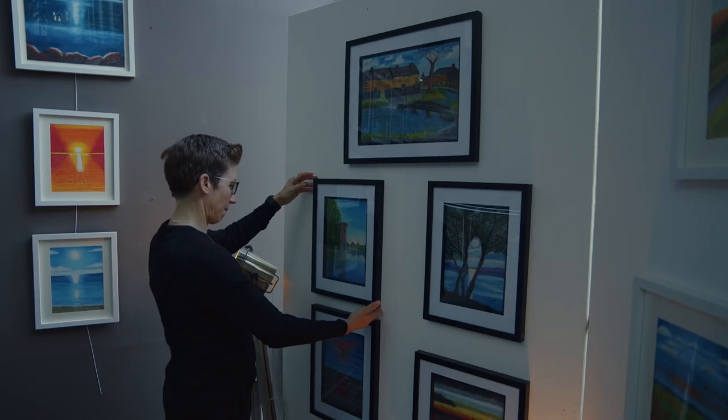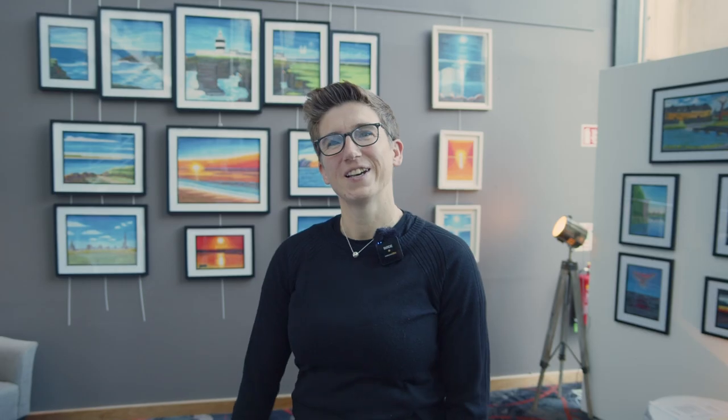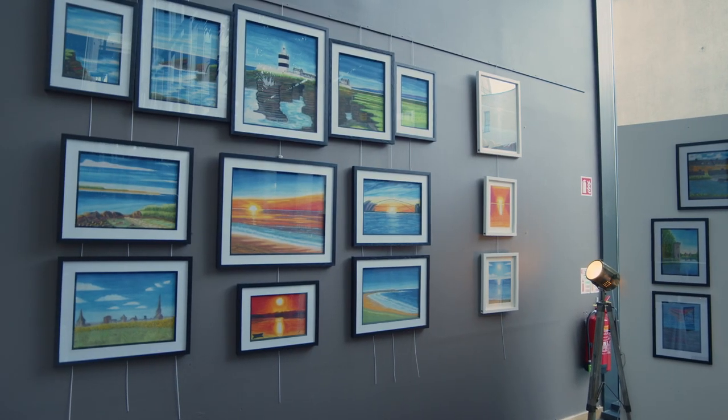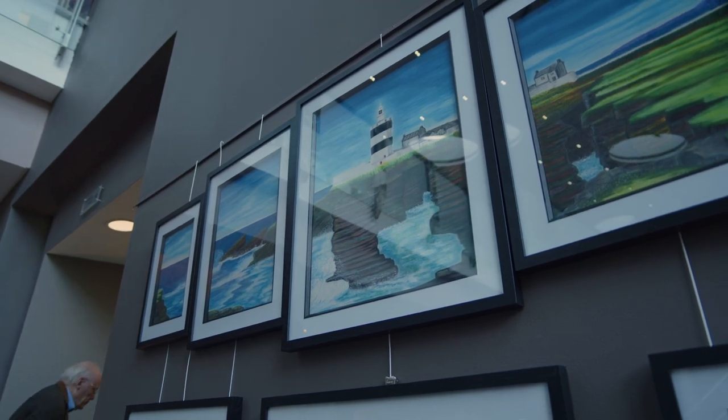Bedrock Galleries are very proud and happy to present Michelle O'Neill's exhibition here in White's. As you can see, I do oil pastels and it's my switch off from my daily life as a referee. When I'm out and about travelling, I will just take out my crafts and work away wherever I am, travelling all over the world.